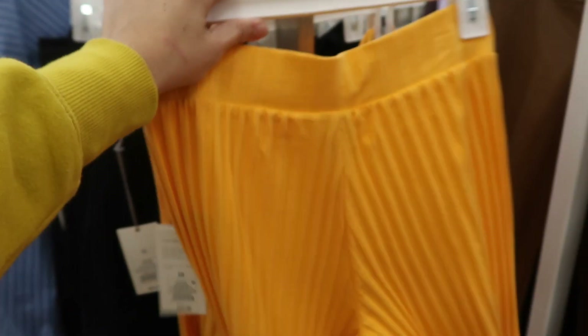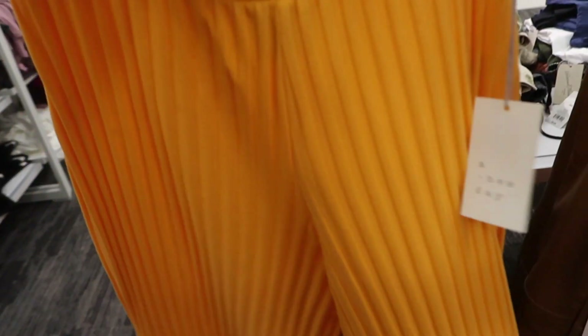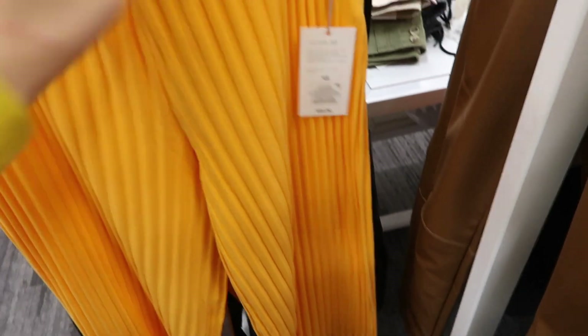Here's a new ribbed pant from A New Day. These have a thicker pull-on waistband, really nice stretchy wide-leg material, same fit front and back with no pocket. They look like they're a slightly shorter length. These are $25.